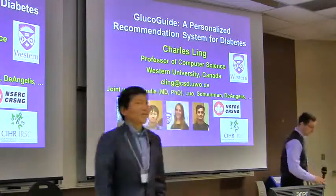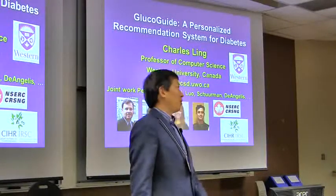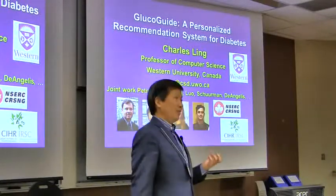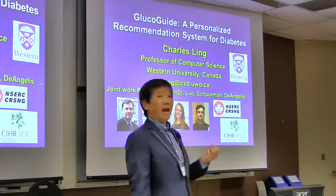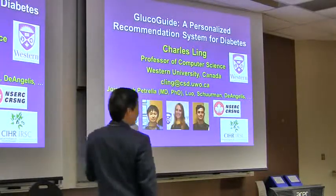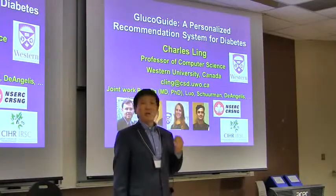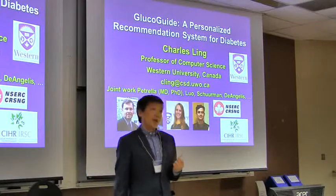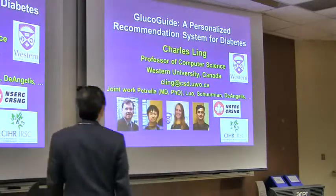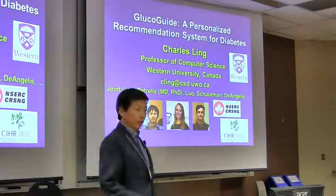Thank you, Brian. One word that came up often from the last speaker is value — how big data can have value and bring out value. In this talk I want to give a specific application of data and data analytics and how it can bring value to people and improve people's lives. I want to acknowledge my collaborators, including Dr. Petrula and our students in this research.